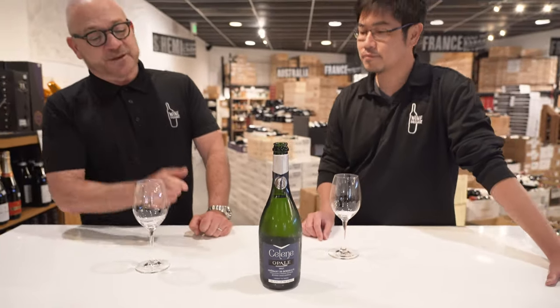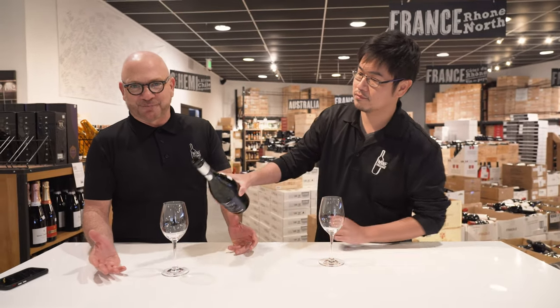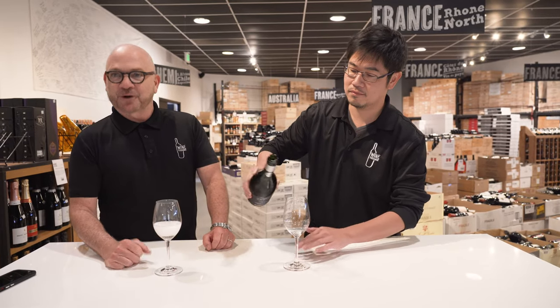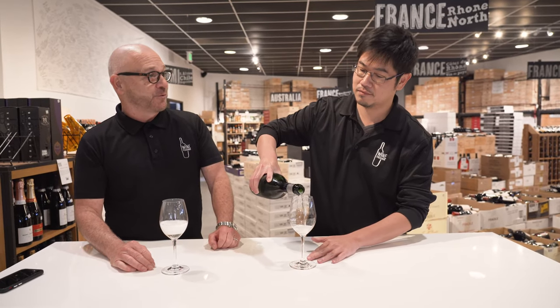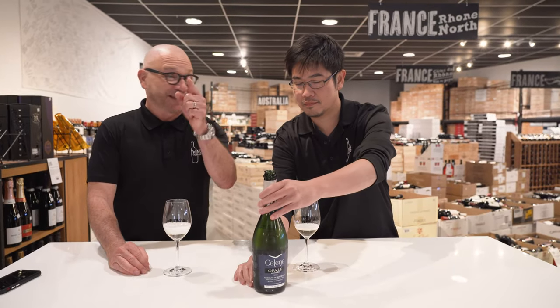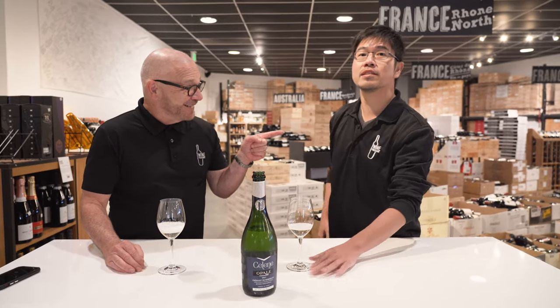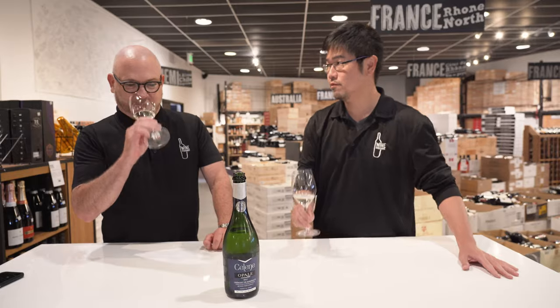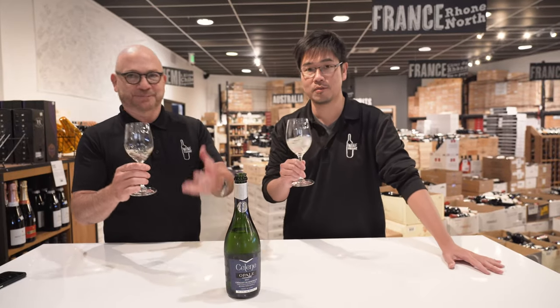Bordeaux is a massive place and they're starting to make some really good sparkling wine. Being that this is a Blanc de Blanc, it is not Chardonnay. This is 70% Sémillon, 20% Muscadelle, and then 10% Sauvignon Blanc — all white grapes, so still Blanc de Blanc.